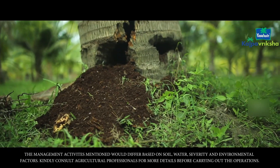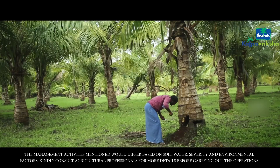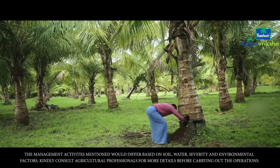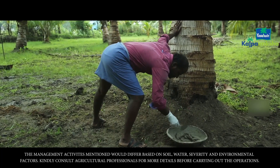Check the stem for wounds since they attract the Red Palm Weevil. Clean the holes created by the larvae thoroughly and remove the entire carcass from the holes. Examine the cleaned spot every day for a period of 30 days. If you find a wet patch, clean the spot again.